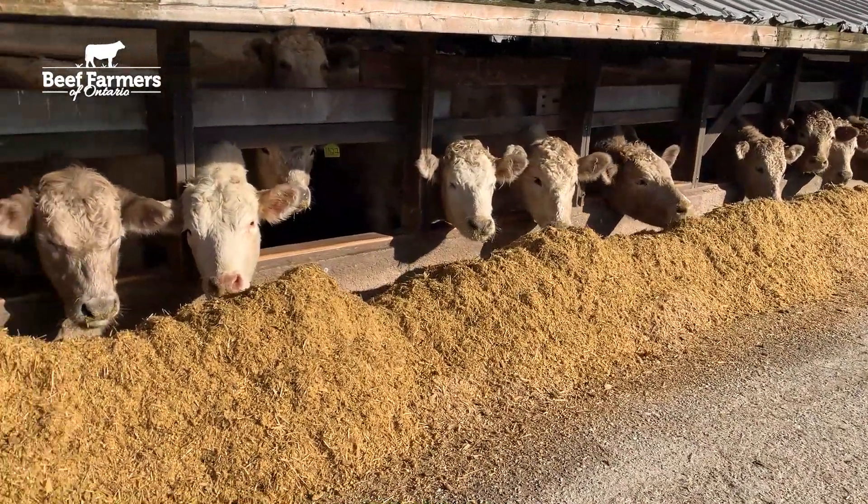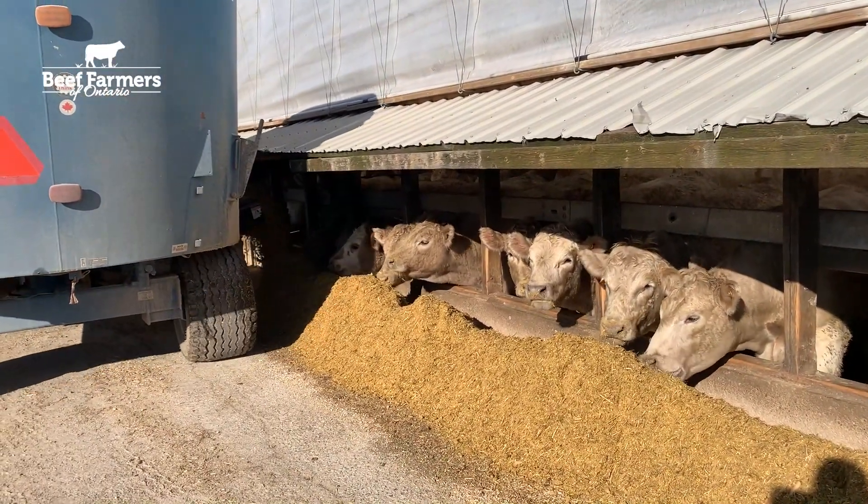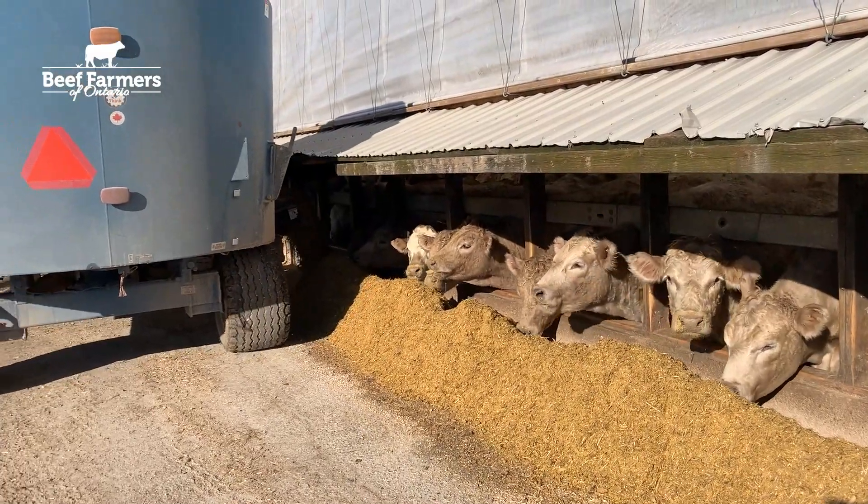Just measuring your average daily gain doesn't give you a clear picture of the efficiency or the cost that it took for those cattle to gain. That is where the value of accurate data becomes even more important.